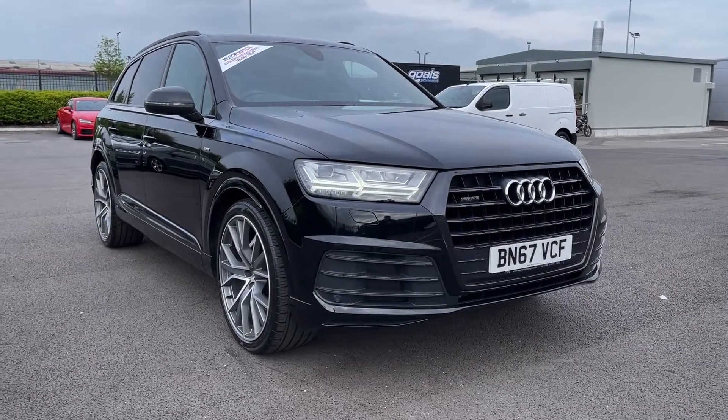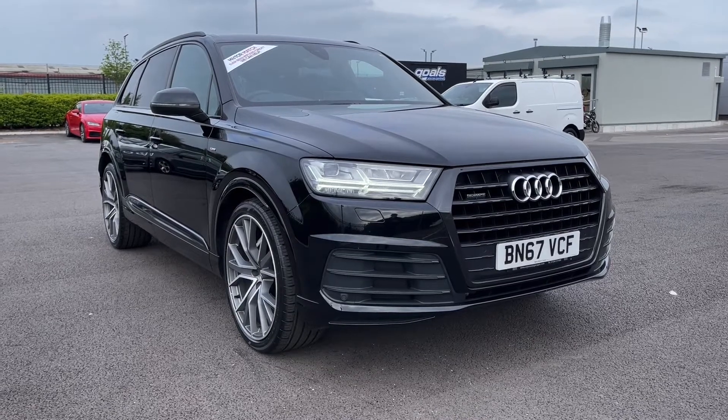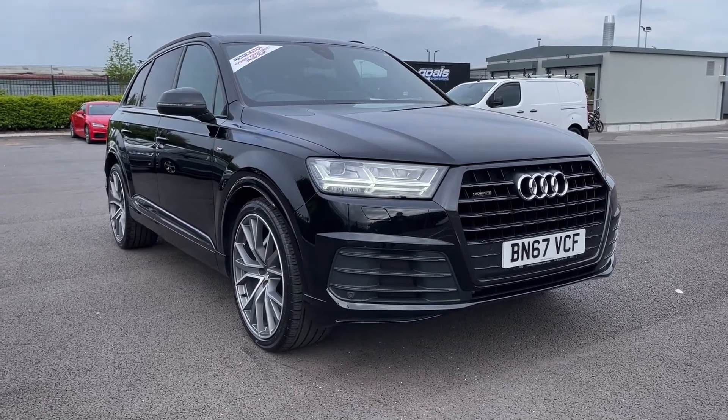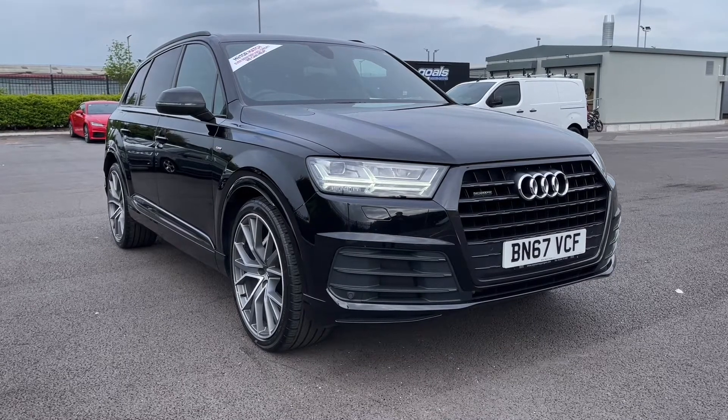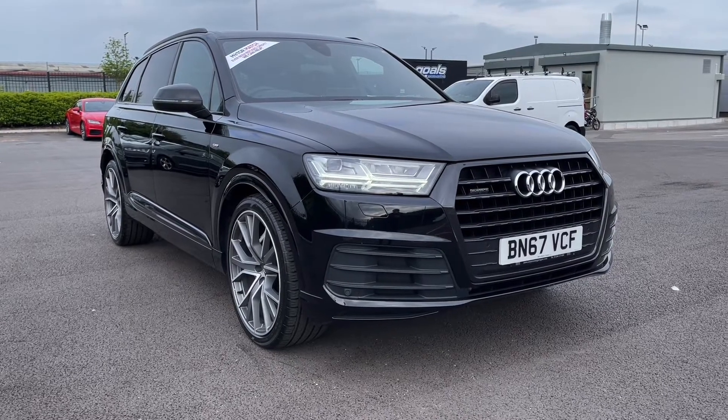Hi there, it's Becca here from Motormatch Chester and today I'm showing you around this 2017 Audi Q7 S-Line Tiptronic Quattro. This is the 3.0-litre V6 diesel automatic and it comes from just two previous owners, has 58,000 miles on the clock and was last serviced at 48,000 miles. This is a Motormatch approved used vehicle so it does come with a 30-day or 1,000 miles warranty. Feel free to give us a call on 01244 311 404.